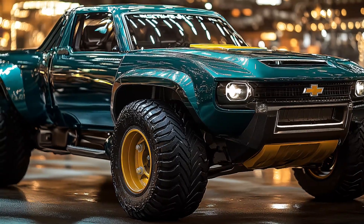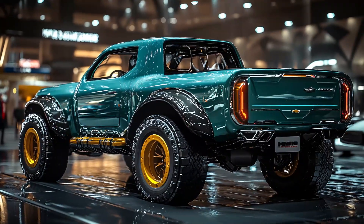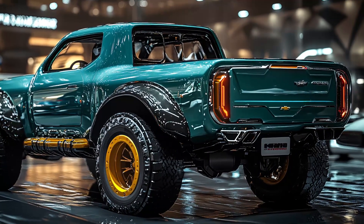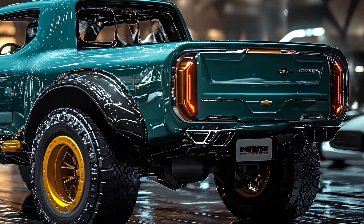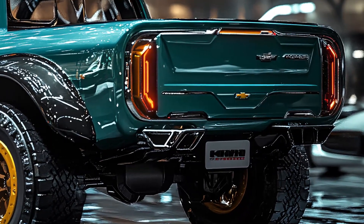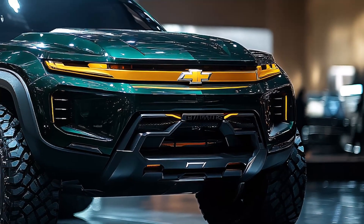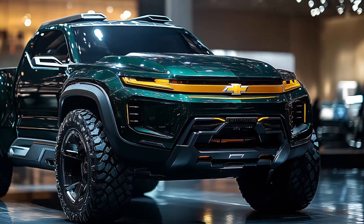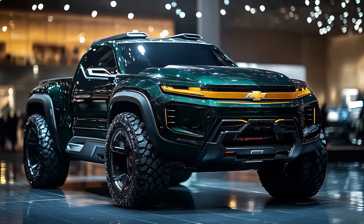The rear of the 2025 K10 features a robust bumper with integrated step pads for easy access to the bed. The tail lights are large and rectangular, incorporating LED technology for a modern and distinctive appearance. The 2025 K10 successfully balances modern design elements with classic cues, with LED lighting on both headlights and tail lights providing a contemporary look while improving visibility.